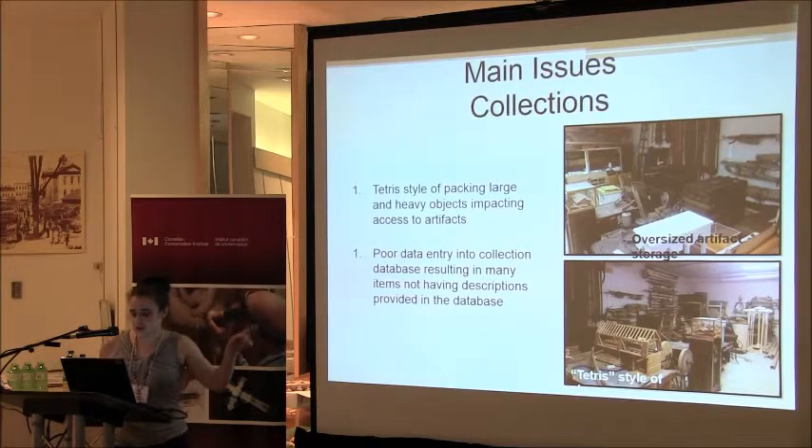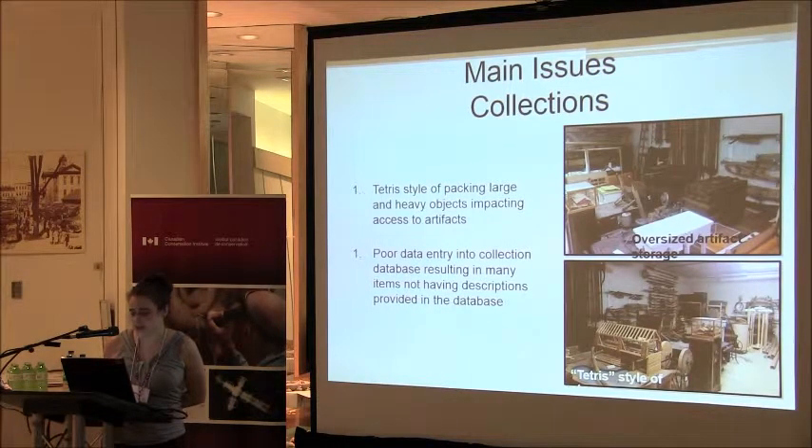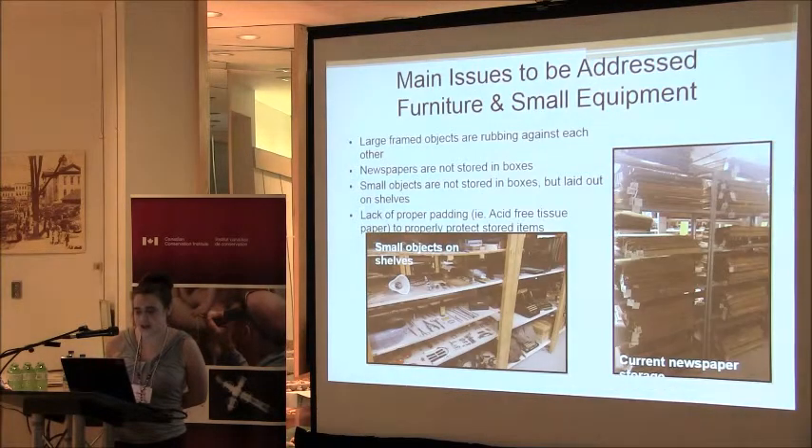Our main issues: oversized storage — you can see the Tetris style — we have to climb over objects. Most of the objects in the back are actually on platforms on wheels, but anything in front of them we have to lift up and move. There's also poor data entry into the collections database, resulting in many items having no descriptions, so when you go down to look for something, you're not entirely sure what you're looking for. We want to get proper packing material to protect our large framed objects, which are currently being hidden by our North Star papers. We want to put the North Star papers into proper boxes and get them onto proper fixed shelves — currently the shelves are not fixed, which is a health and safety issue. Small objects are not stored in boxes but laid out on shelves, taking up a lot of valuable space.